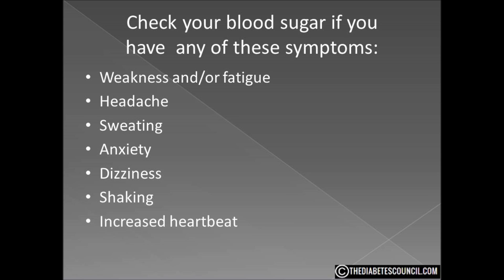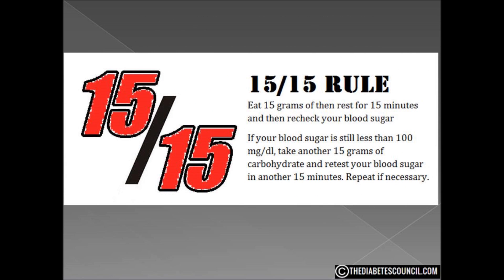If you have hypoglycemia, you check your blood sugar and it is less than 70 mg per deciliter, then you need to follow the 15-15 rule. You eat 15 grams of carbs, then rest for 15 minutes, then recheck your blood sugar. If your blood sugar is still less than 100, take another 15 grams of carbs and re-test your blood sugar after a 15-minute rest. You repeat this as often as you need to until your blood sugar is 100 or better. If you have frequent low blood sugars, you need to speak to your doctor — you may need to change your medication or your meal plan.